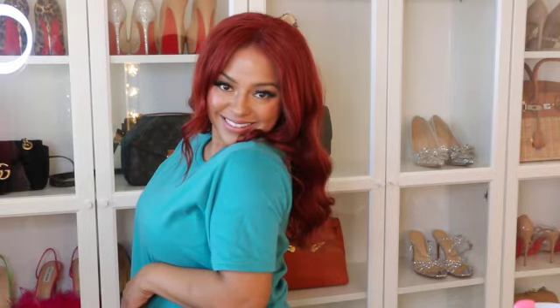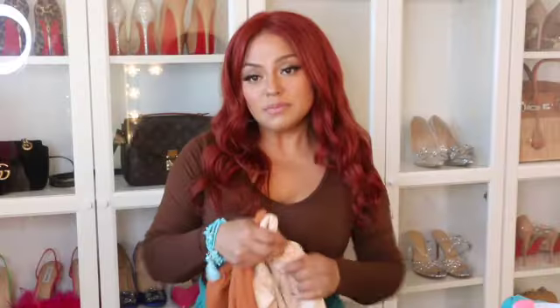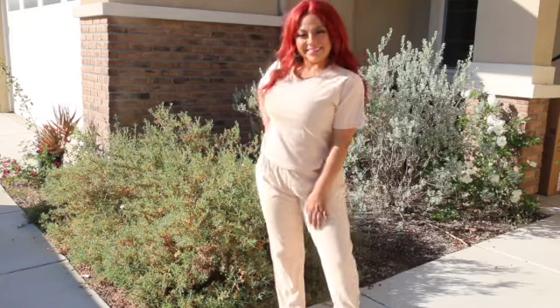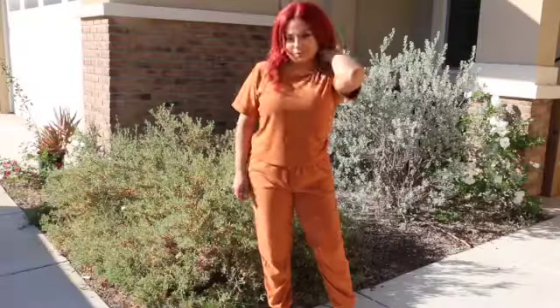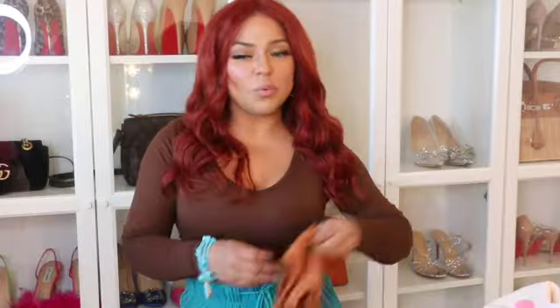Last but not least, I want to show you the loungewear I found. It comes in a set of three — these comfy pants I'm wearing right now with the matching top. Super cute and comfortable. It comes in three colors: aqua blue, beige, and a brownish color. The fabric is really nice and soft. I'm wearing a size medium because I wanted it to be somewhat comfortable and a little loose.